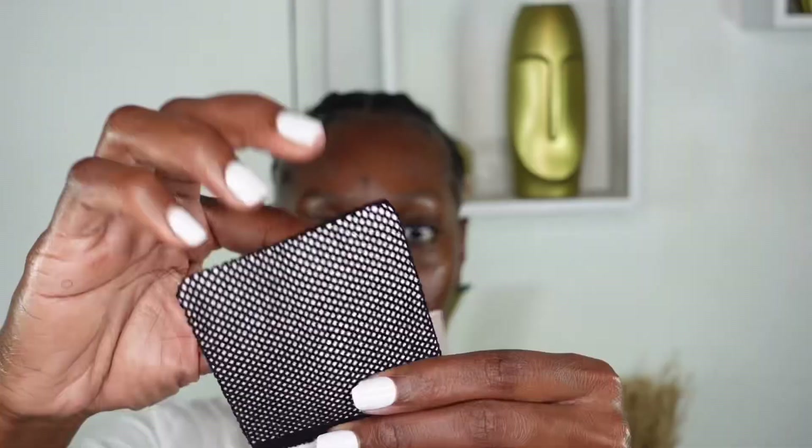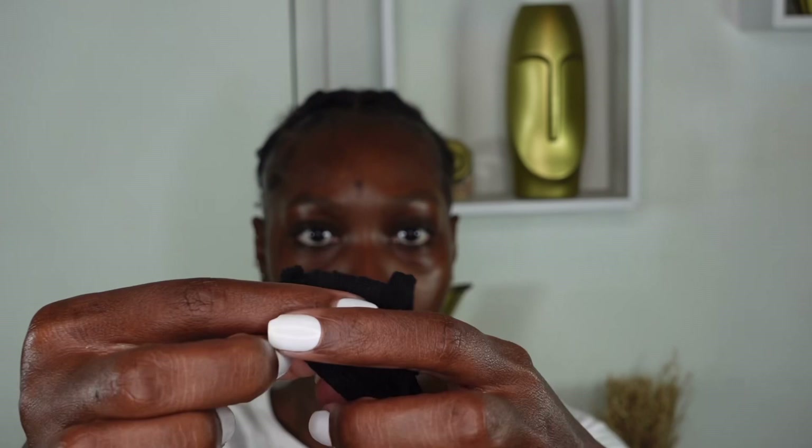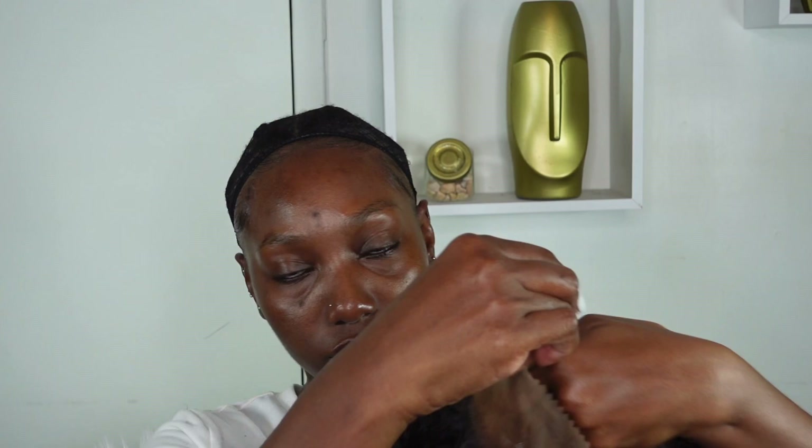Before applying my wig, I'm going to adjust my straps so it sits on my head nice — no slipping or anything like that. I've got the mesh wig cap on, which I absolutely love because it's breathable and helps lay the hair flat. I'm grabbing one end of it, making a knot, getting it as tight as I possibly can, and applying it just like that. The unit is basically ready to go on.